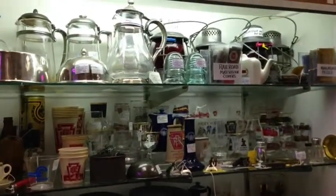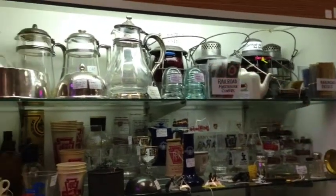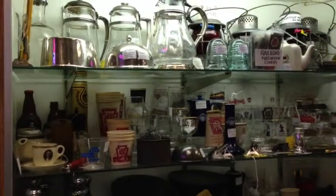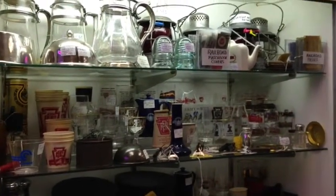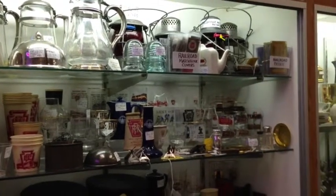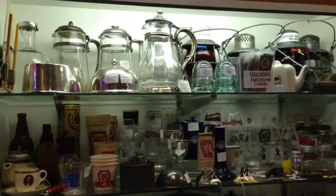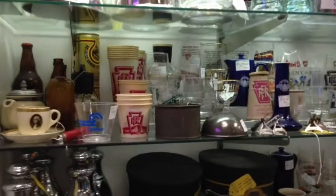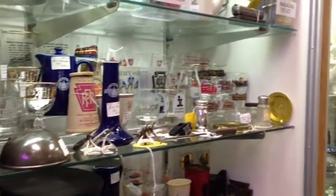The variety is pretty extensive, including lots of dining car pieces that came from the Union Pacific, New York Central, Chesapeake and Ohio, the Pennsylvania, Santa Fe, and the Canadian Pacific. There are more lanterns up here, as you saw in the previous showcase. Lots of glassware, obviously from Pennsylvania — that's where I've been located, and that's sort of my passion.